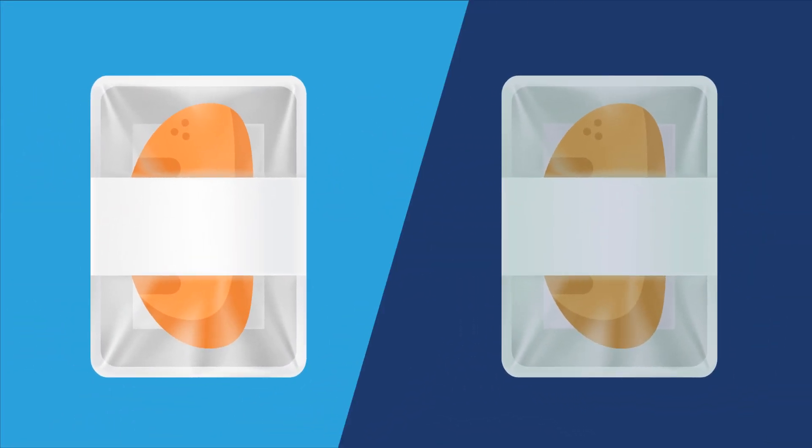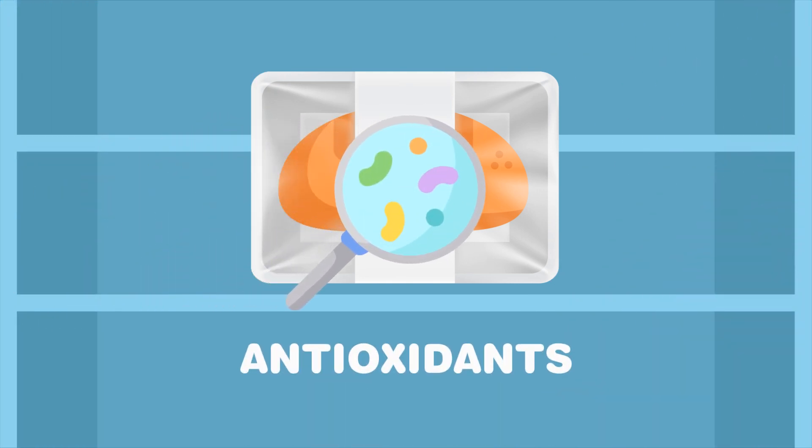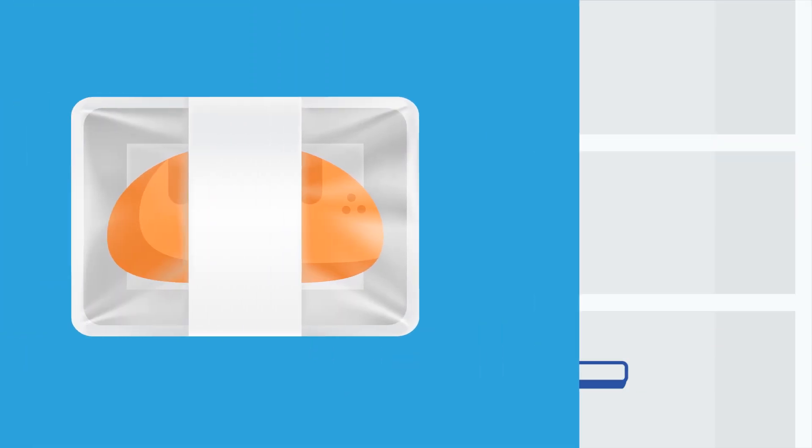Active food packaging differs from traditional packaging in that it interacts with food to keep it fresh for longer. For example, incorporating antioxidants or antimicrobial compounds into the packaging slows down food spoilage.